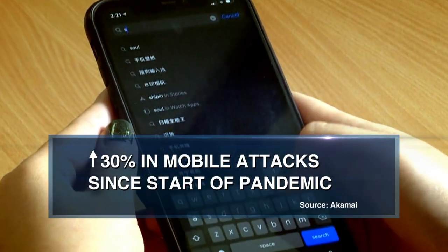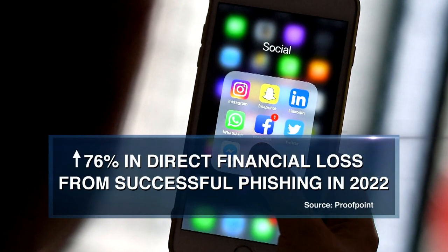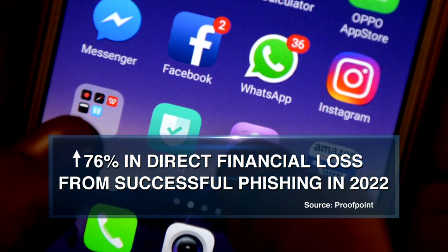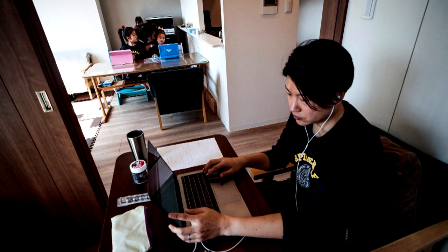According to Akamai, there's been a 40% jump in mobile attacks since the start of the pandemic. The financial losses from mobile phishing attacks soared nearly 80% in 2022 from the year before. Hybrid working has made mobile phones more lucrative targets for hackers.